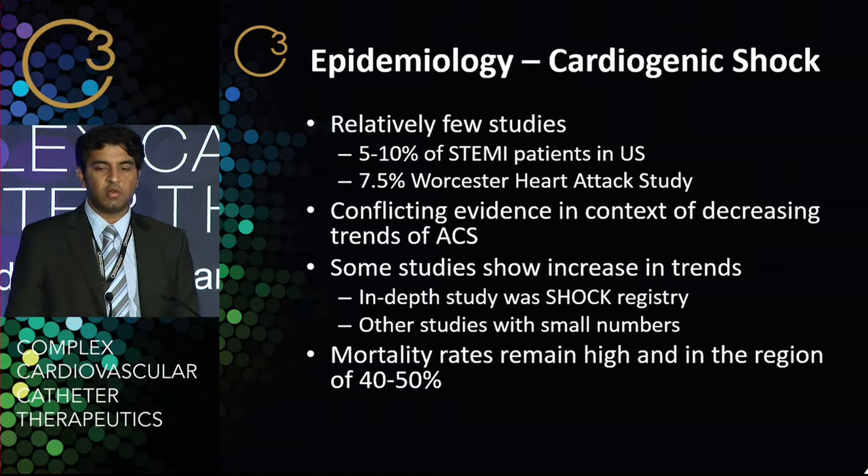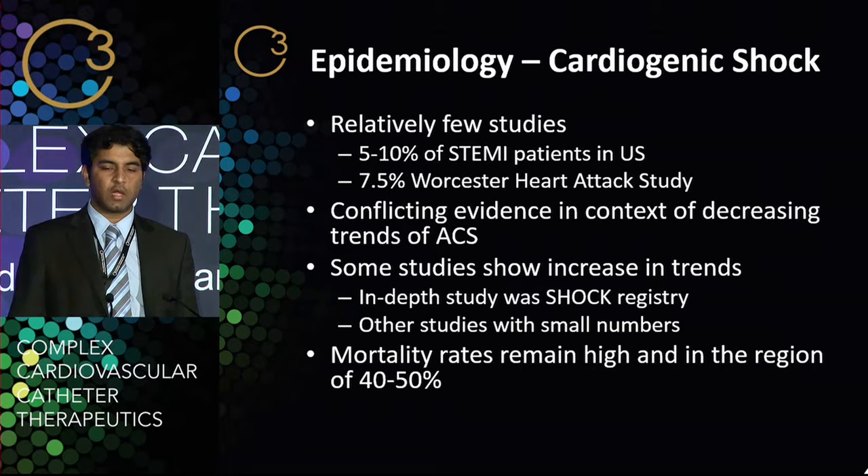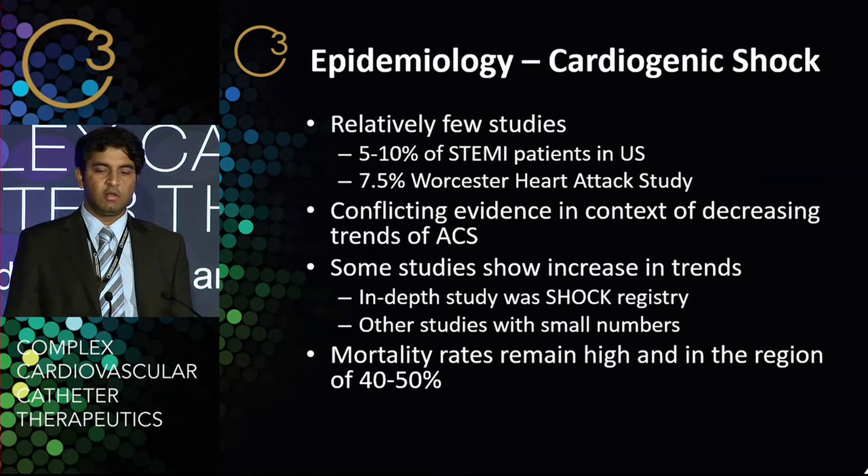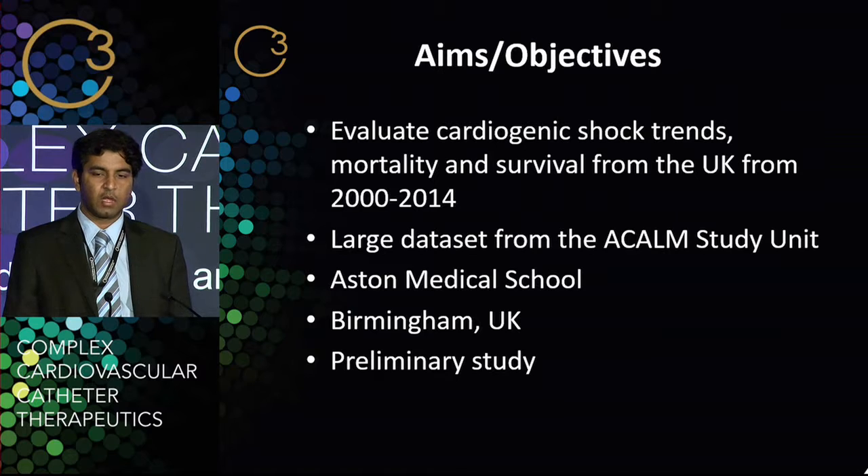Some studies have shown increasing trends. The most important study with regards to cardiogenic shock is the SHOCK registry, which I'll discuss in a little more detail. Mortality rates remain very high, in the region of 40 to 50%. We wanted to evaluate the trends, mortality, and survival in patients with cardiogenic shock from a large dataset in the United Kingdom.